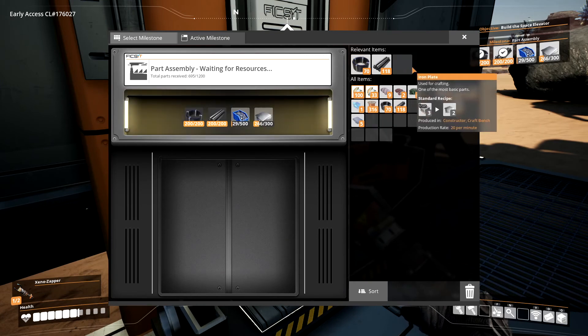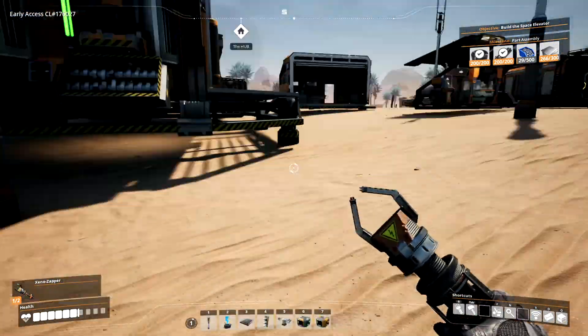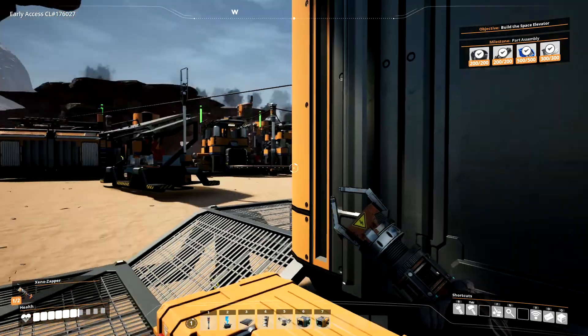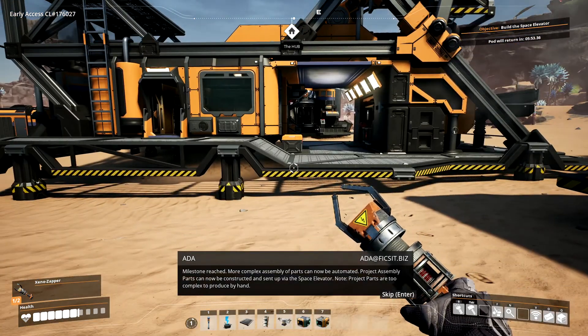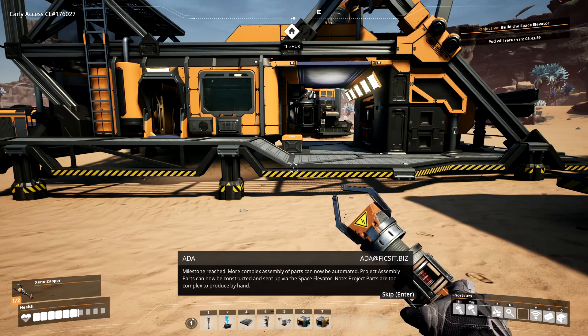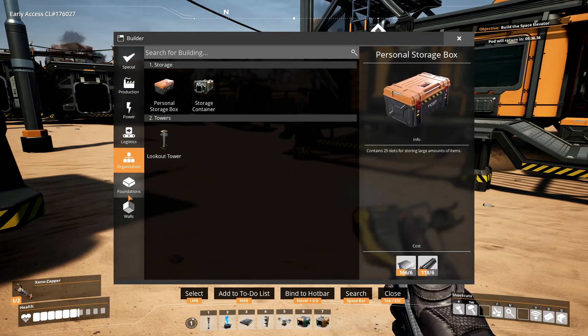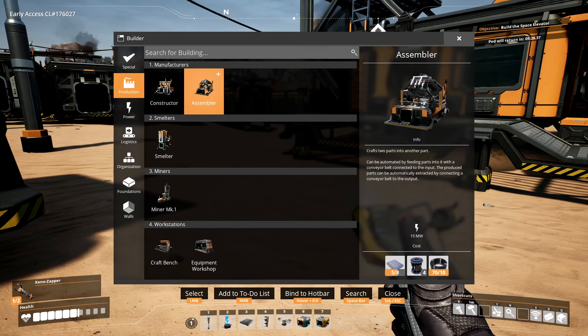I thought I grabbed all the screws I needed. Screws, iron plates, part assembly — gimme. Milestone reached: more complex assembly of parts can now be automated. Project assembly parts can now be constructed and sent up via the space elevator. Note: project parts are too complex to produce by hand. So that got us a new lookout tower, which is fantastic. That will get us the assembler.